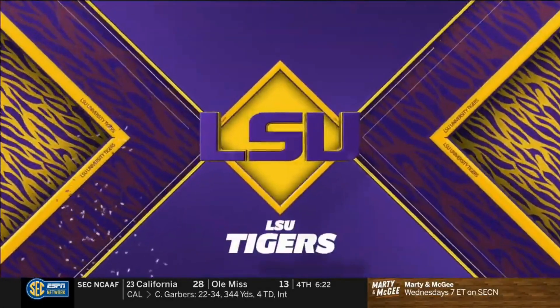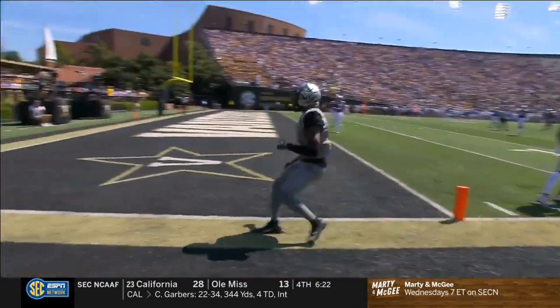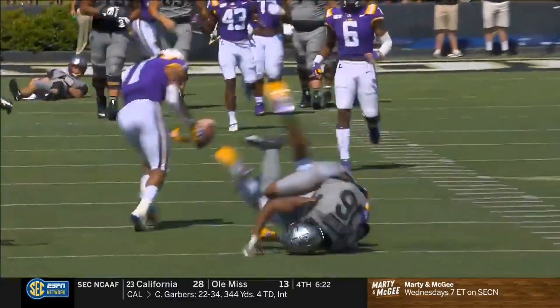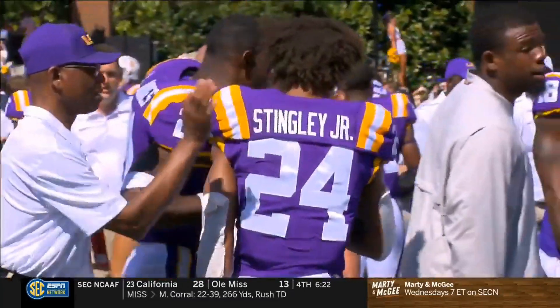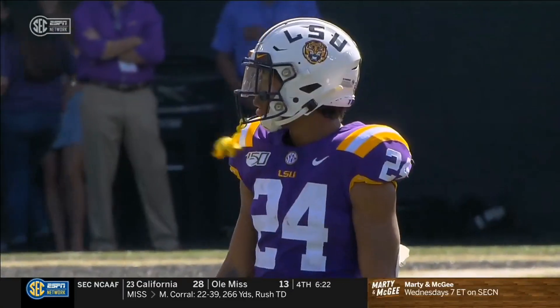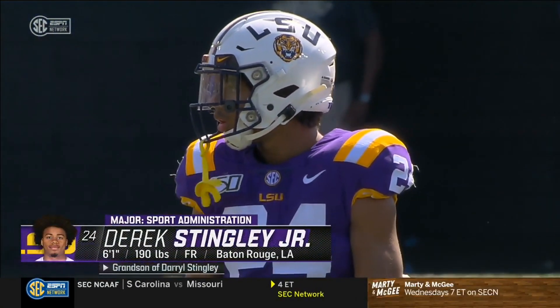Talk about how good Derek Stingley Jr. is — the answer is really good. He's been matched up against Kalijah Lipscomb, Vanderbilt's best receiver, all day. And he has made it really difficult on number 16, who's a good player. You just knew at some point he was going to get both hands on one. Bunch of pass breakups, a couple of good tackles, and brought one home. First interception of the year.